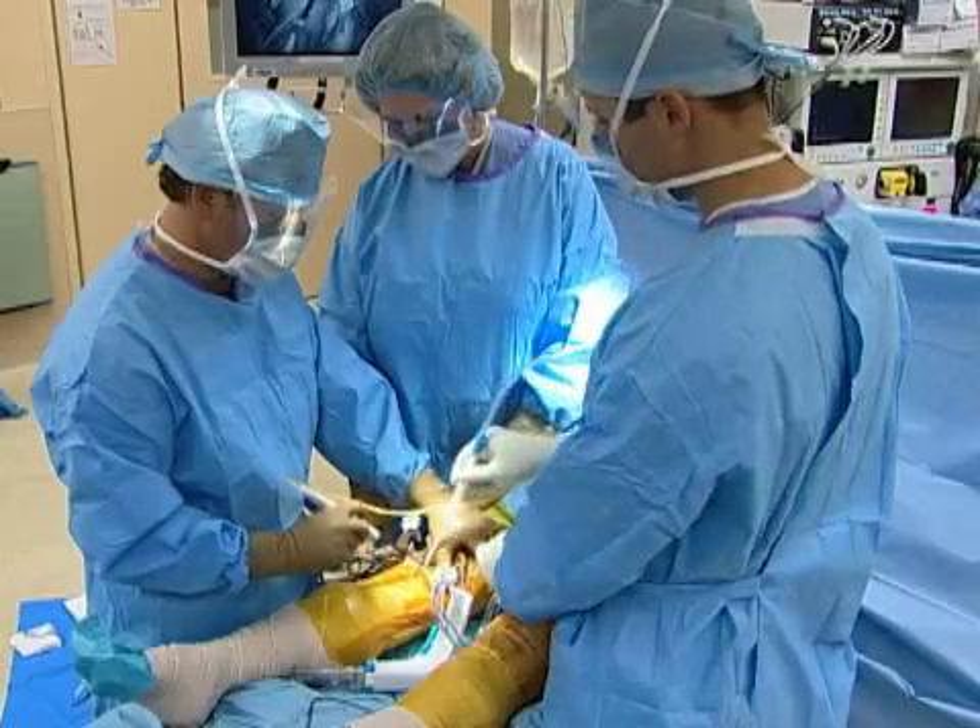provide a solution to the problem, and number two, potentially delay or postpone total knee replacement for an extended period of time.